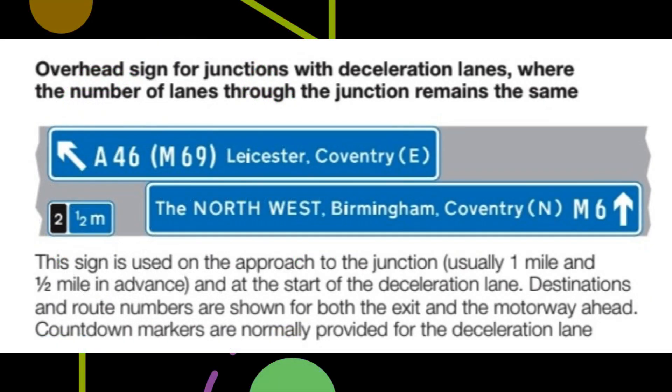Overhead sign for junctions with deceleration lanes, where the number of lanes through the junction remains the same. This sign is used on the approach to the junction, usually one mile and half mile in advance, and at the start of the deceleration lane. Destinations and route numbers are shown for both the exit and the motorway ahead. Countdown markers are normally provided for the deceleration lane.